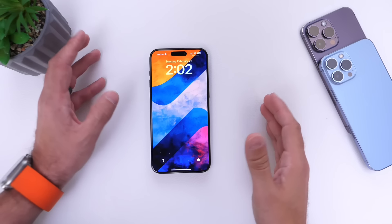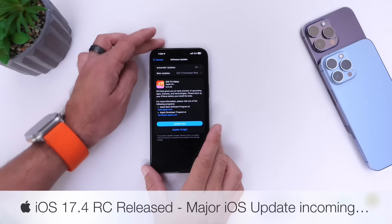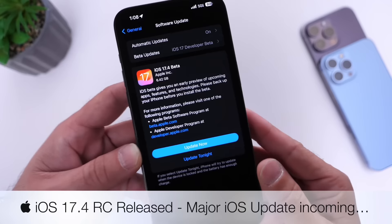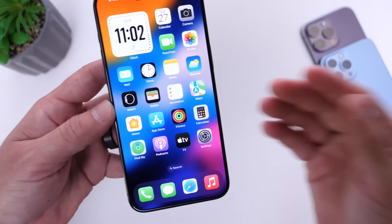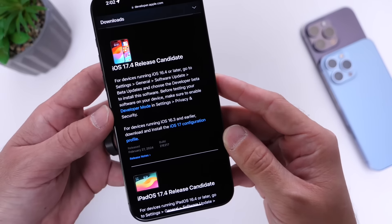Hey guys, so as anticipated, Apple has now released iOS 17.4 RC. The release candidate is now available to registered developers and most likely soon available to public beta testers as well in the next couple of hours. The download is approximately 6.5 gigs. This software actually turned out to be bigger than anticipated — there's a lot to cover when it comes to iOS 17.4.